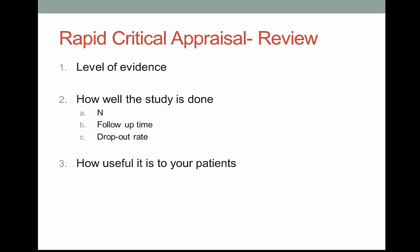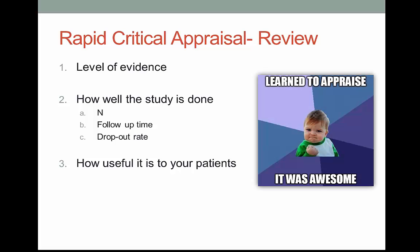We are just sort of dipping our toe into the third step of evidence-based practice by looking at rapid critical appraisal of primarily journal articles. So you're just trying to answer those three questions when you read a research study: what's the level of evidence, how well was the study done, and how useful is this information to your patients or situation? These answers are almost always found in the abstract, methods section, or the results section. Now, that's not as bad as you thought it was going to be, right?